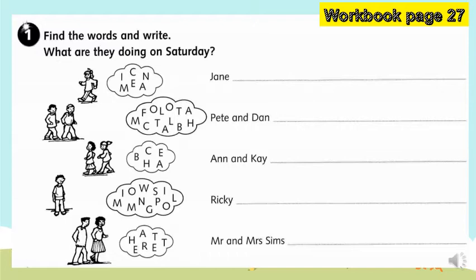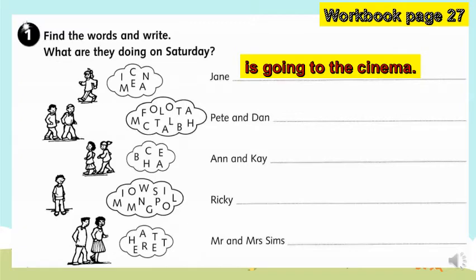Your task is to unscramble the letters in the thought bubbles and find out where the people are going on Saturday. Let's start. What do you think is the answer for number one? I'll give you time to think. You're right — the answer for number one is: Jane is going to the cinema.